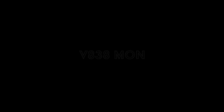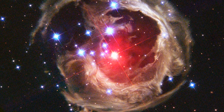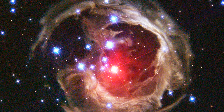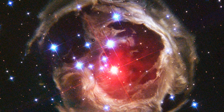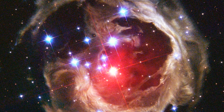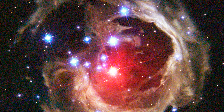V-838 Mon. There was a time where V-838 Mon was one of the most mysterious stars in our galaxy, and for a brief while managed to become the brightest star in the Milky Way. Its outburst was discovered in January of 2002, where observations indicated that the star had gone from being a star similar to our own to a highly luminous, cool supergiant star. It changed our understanding of erupting stars and stellar life cycles, and looked incredibly cool while doing so.